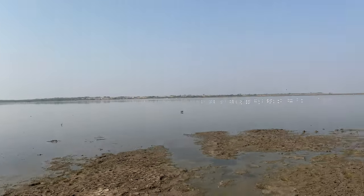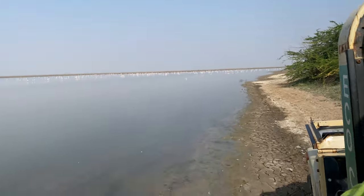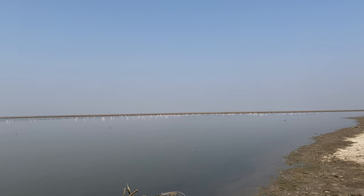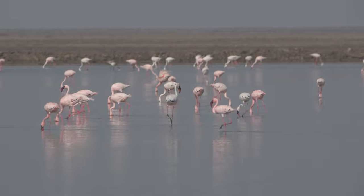Along came flamingos, hundreds of them. We saw birds from many other varieties as well, like the majestic pelicans and steppe eagles.